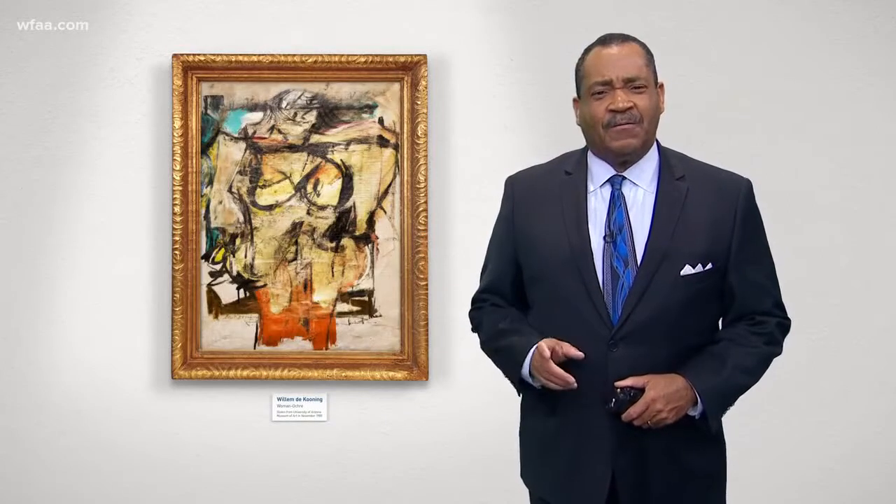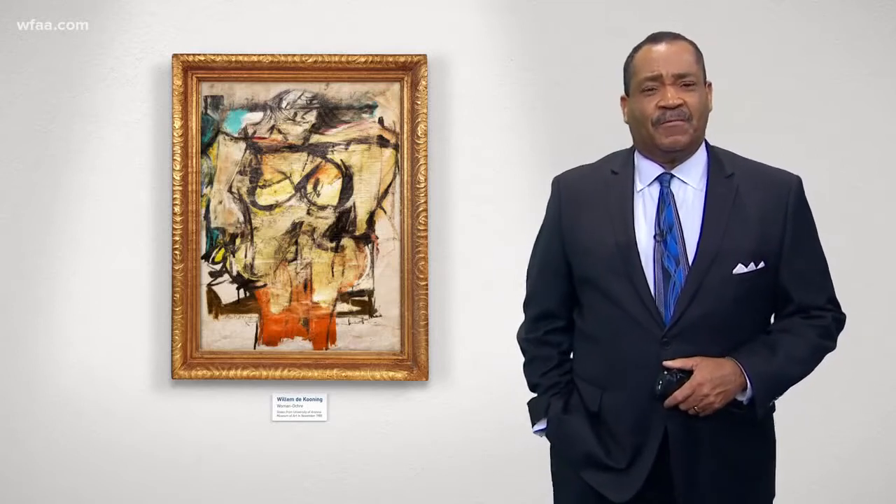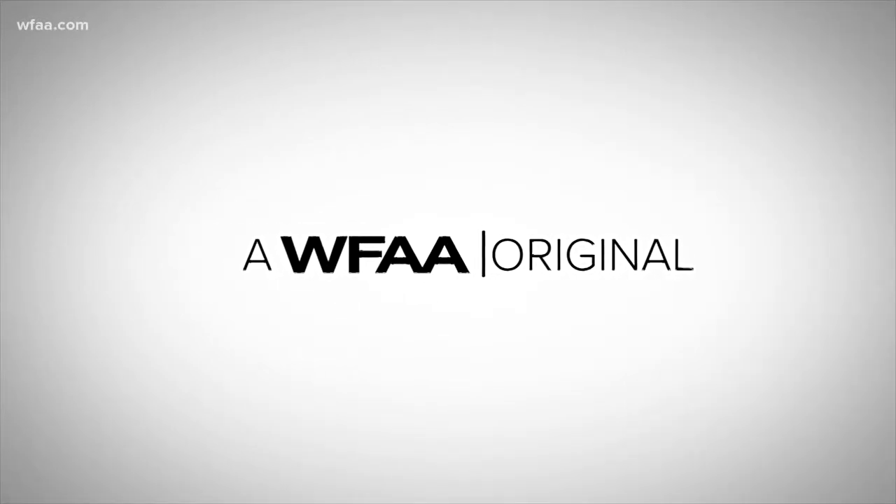Now to a fascinating mystery: how did this stolen masterpiece end up in an elderly couple's bedroom? It's a question that captured the attention of the FBI and a Texas man who sold the painting to an antique store. Jason Whitley traveled all the way to Arizona and New Mexico for this WFAA original.